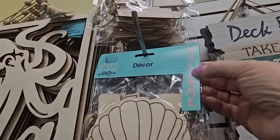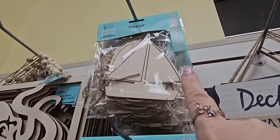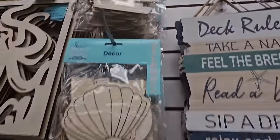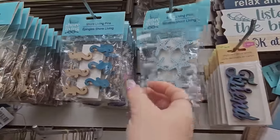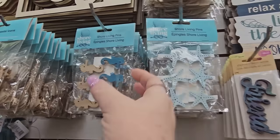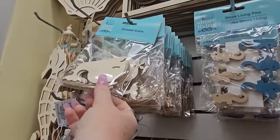It says 'welcome' — it's a sign with a seashell as the 'O,' and up there it says 'coastal' with the sailboat as the 'O.' We have some shore living pins that look like starfish, and here are little seahorses and whales.